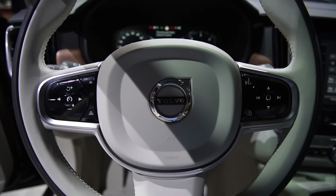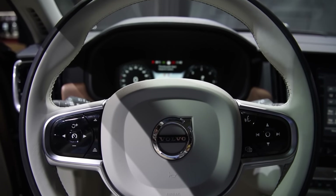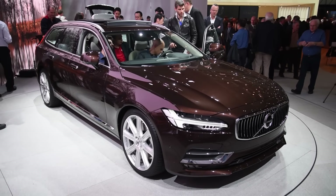Of course it wouldn't be a Volvo without all the latest safety tech, and the V90 gets all of it. I absolutely loved the way the XC90 drove, so the V90 should be even better, but I really can't wait to see a Polestar version of this wagon.